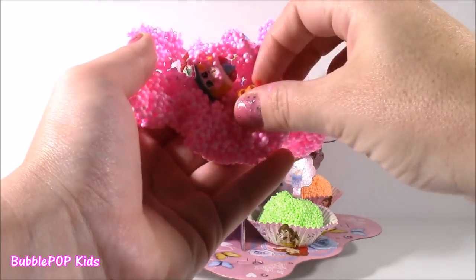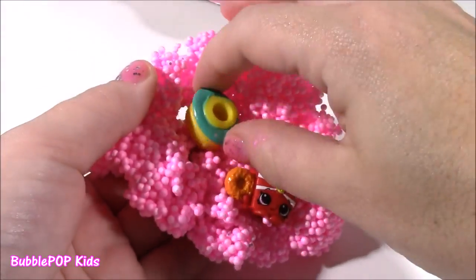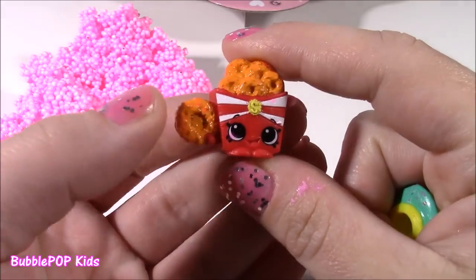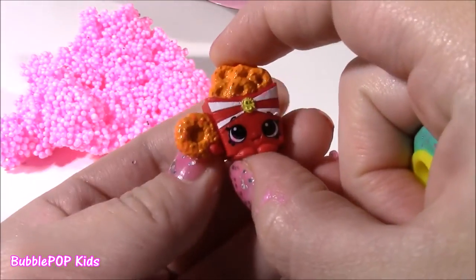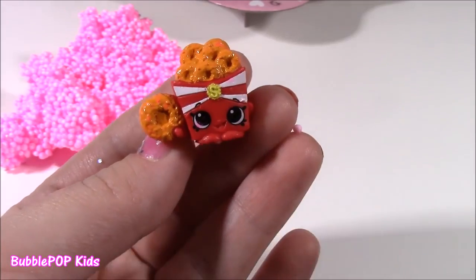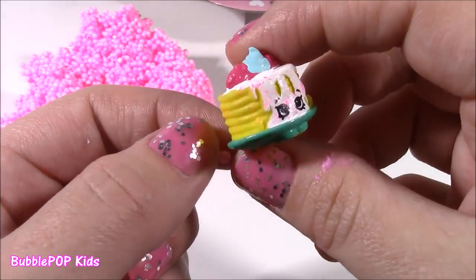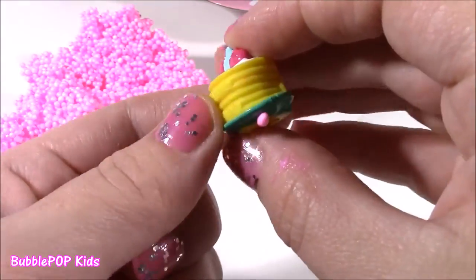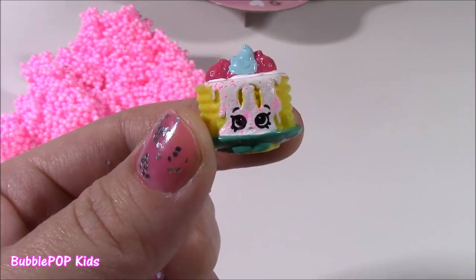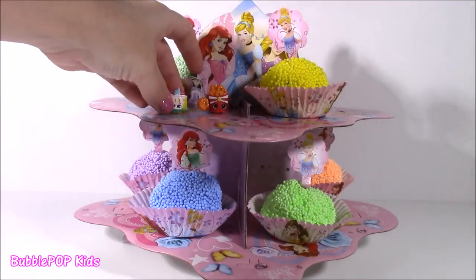I see some Shopkins — come on, get out of this little foam cupcake. And there's two in here! These are actually throwbacks. From the Food Fair collection, we have Onion Ring — this is one of my faves. I don't know why it always reminds me of McDonald's. And we also have Miss Pamela Pancake. She looks so, so yummy. She's got some whipped cream and some strawberries on top.